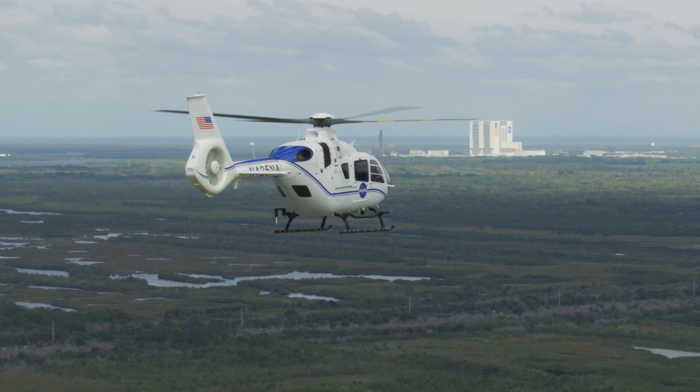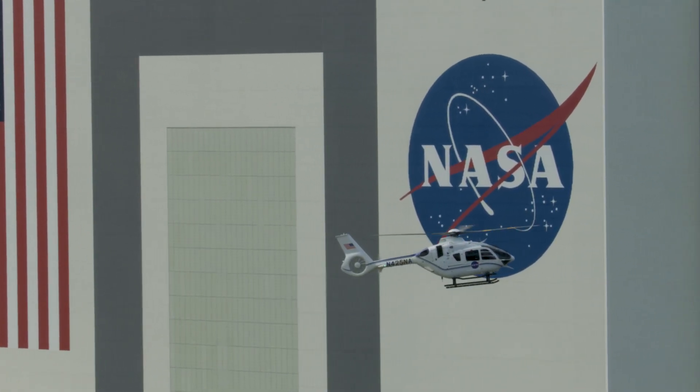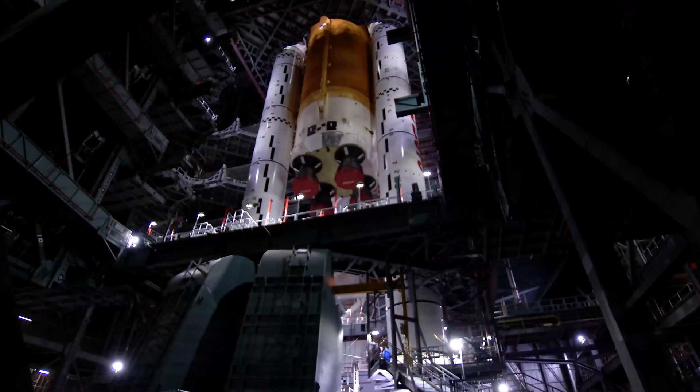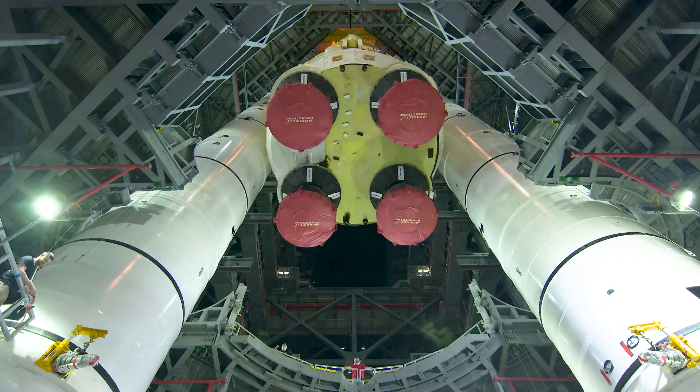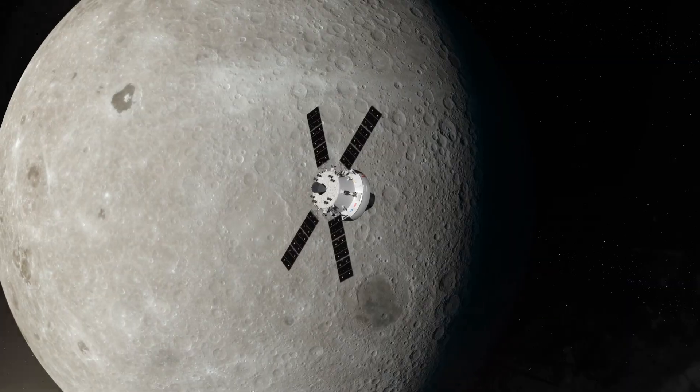I'm sure you recognize the vehicle assembly building, perhaps the most iconic structure at Kennedy. It's here we assembled the Artemis 1 moon rocket, and soon we will be stacking the Space Launch System for the crewed Artemis 2 mission around the moon.